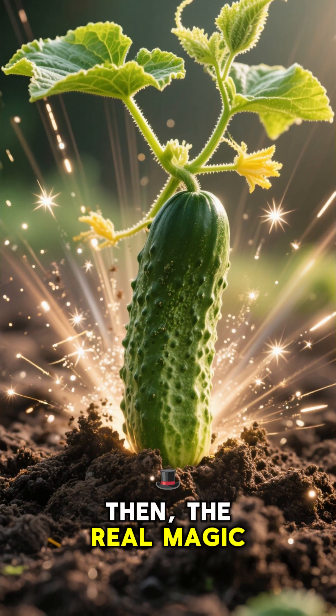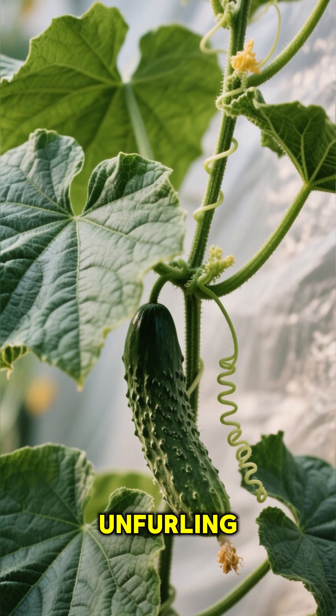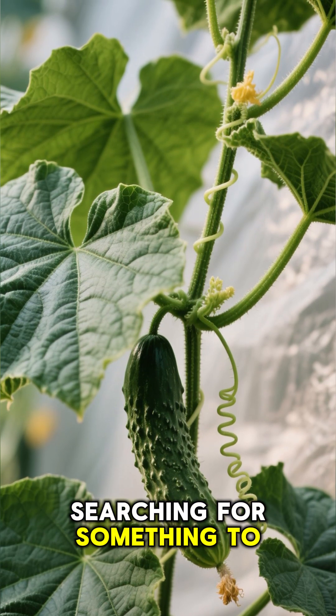Then the real magic happens. This plant goes on a growth spurt, unfurling huge leaves and sending out curly tendrils like little green lassos, searching for something to climb.